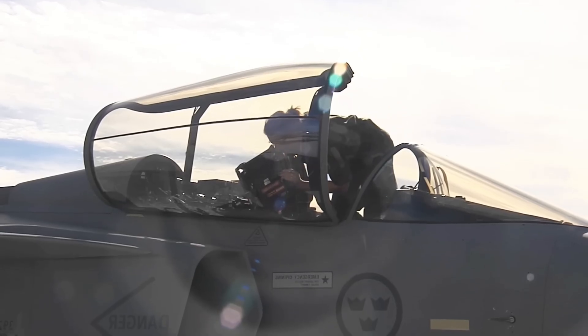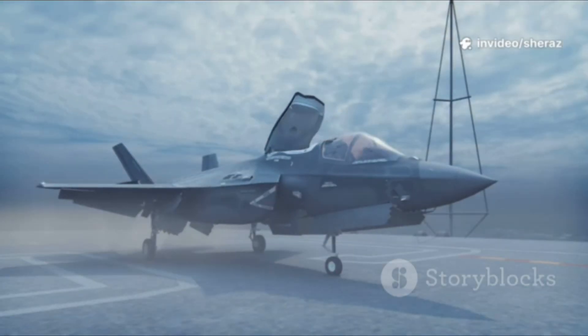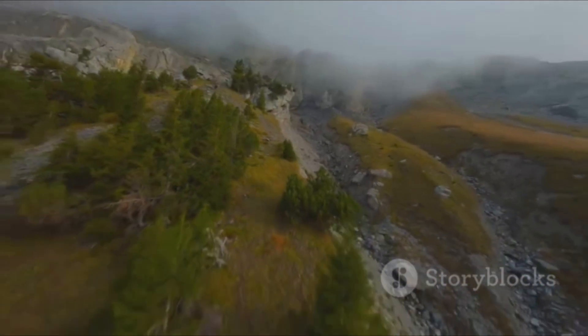Cost effectiveness is key. The F-35's eye-watering price tag is well known. The Gripen is famously frugal. Pilots can afford to fly more, train more, and become true masters. An ace in a very good jet beats an average pilot in a supposedly superior one.